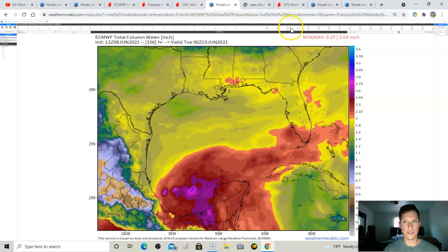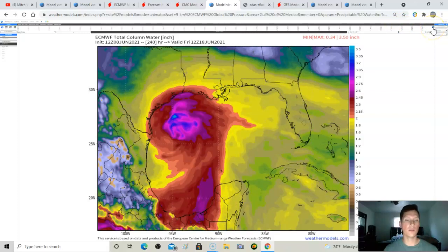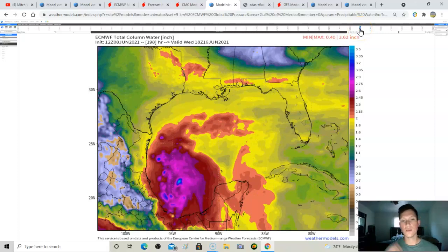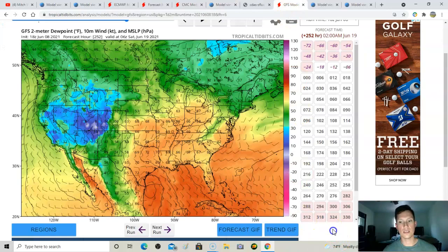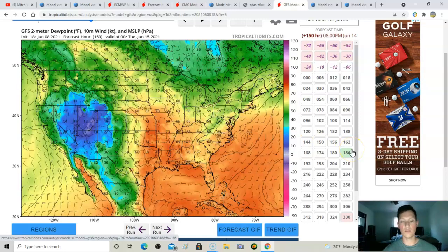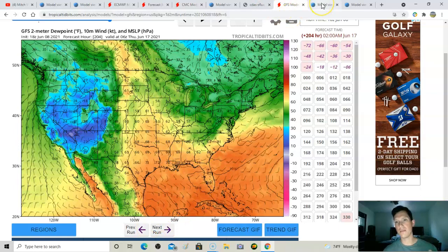Check out the moisture plume associated with this system — this is deep tropical moisture. Regardless of whether we get tropical development, I think we're going to get a huge surge of tropical moisture. If you're in Texas, Louisiana, or anywhere along the Gulf Coast, you're going to be dealing with a lot of rain next week. We also need to watch how a trough interacts with this tropical moisture, as it could push some dry air into the mix.